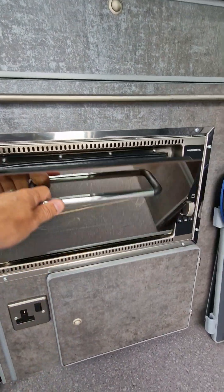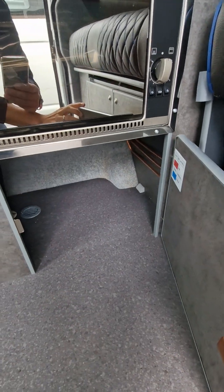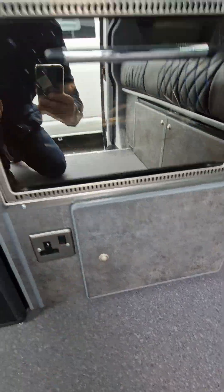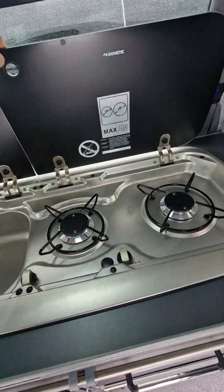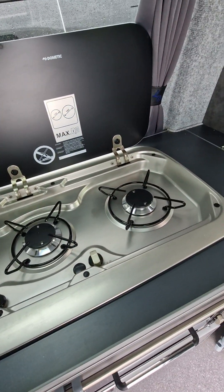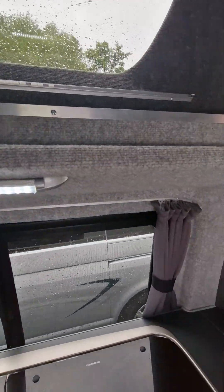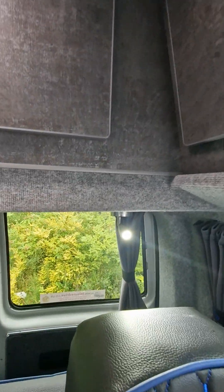We've got an oven and grill, gas locker underneath, and a low level plug socket. There's also an electric pump sink with a dual burner hob.